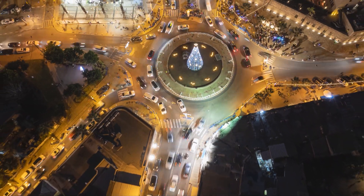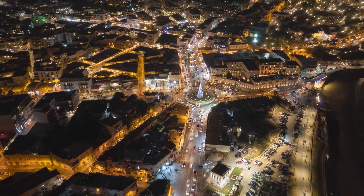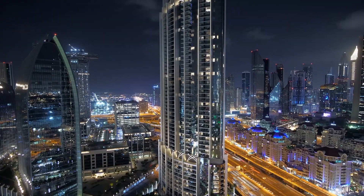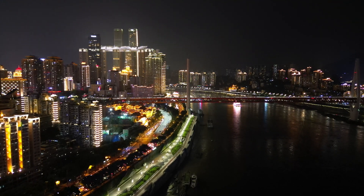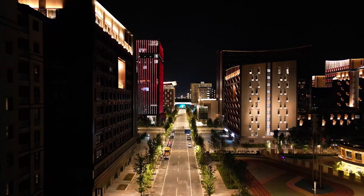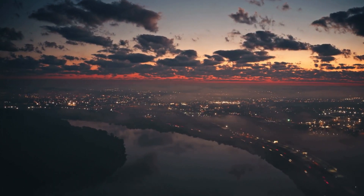These forms of light pollution work together to wash out the natural darkness of the night sky. You might be thinking: isn't more light a good thing? Doesn't it make our streets safer and our cities more vibrant? Well, yes and no. While artificial light is essential for our modern way of life, too much of it, or poorly designed lighting, causes more harm than good. It not only prevents us from enjoying the night sky, but also impacts our health, wildlife, and the environment.